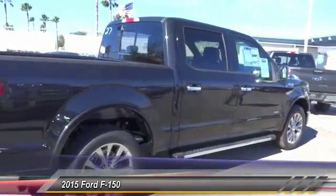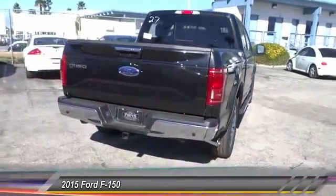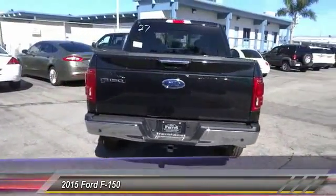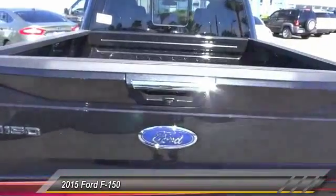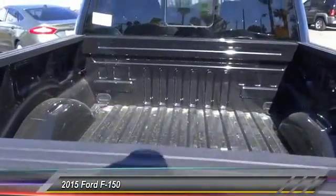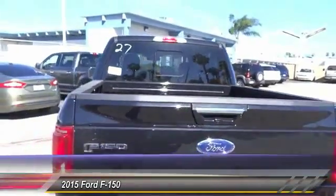remote start, backup camera, keyless entry, traction control, Bluetooth, leather wrapped steering wheel, power steering, alloy wheels, air conditioning. If affordable style and reliability are what you're looking for, this vehicle couldn't be more perfect — drive it today.